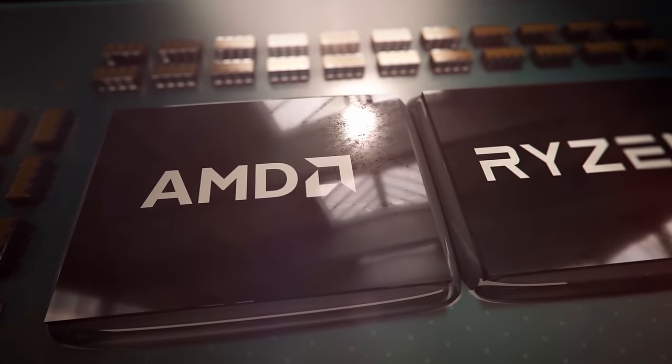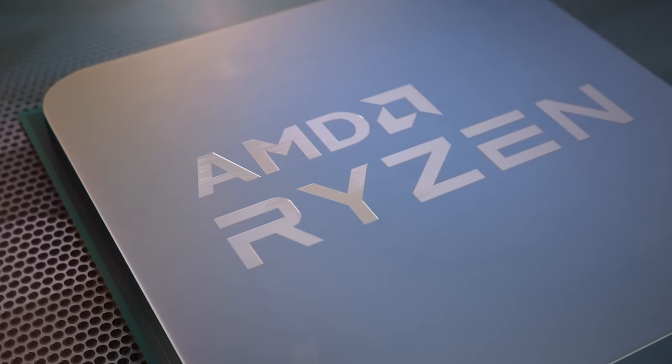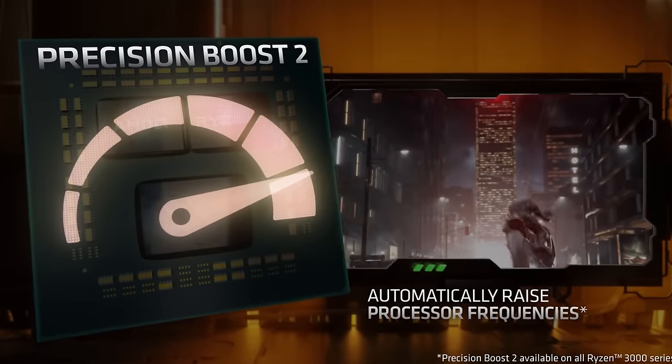I'm starting to get really hyped for AMD's Zen 5 Ryzen 9000 CPUs because not only is the performance looking really good, but there are some serious upgrades to the microarchitecture itself that could make your PC feel snappier and address the latency issues AMD has been facing with their processors.